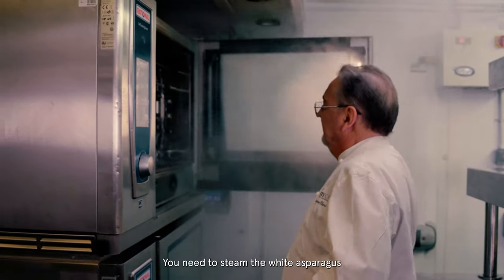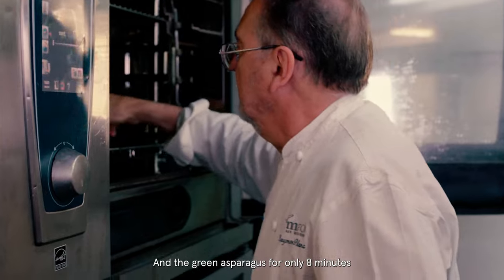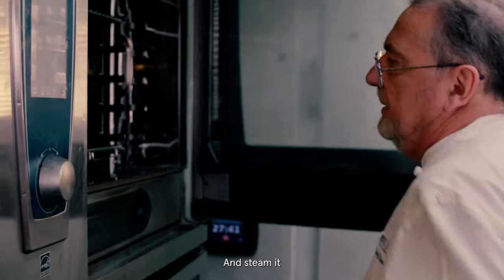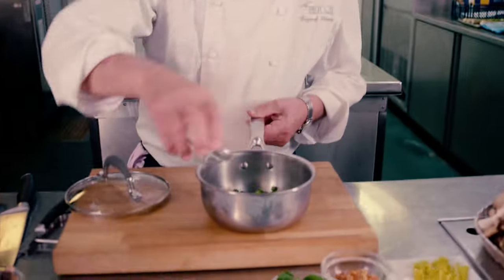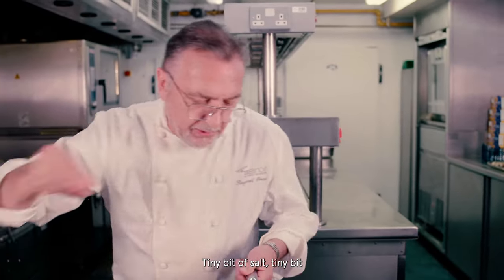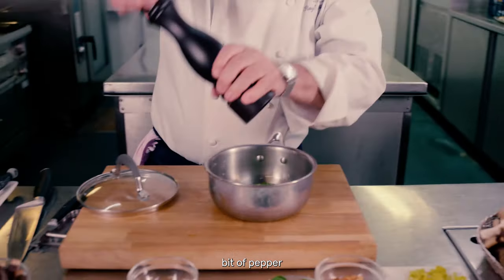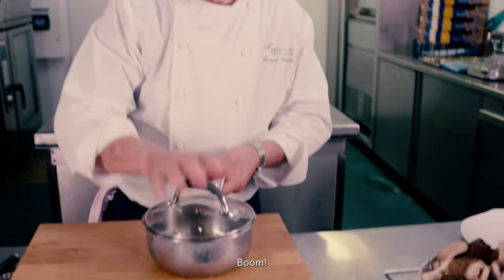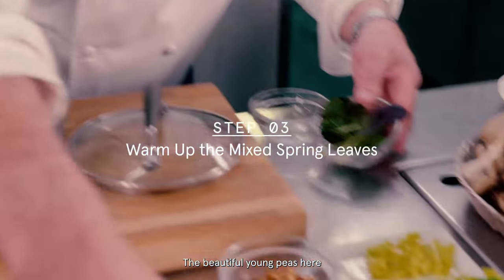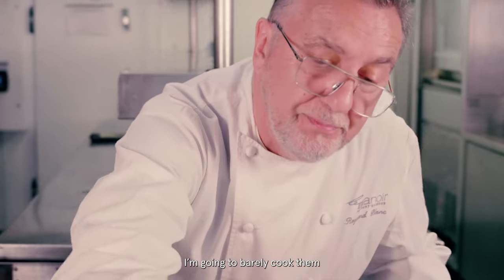You need to steam the white asparagus for 30 minutes, and the green asparagus for only 8 minutes. Voilà — and steam it. Next step is to put your peas, your broad beans, a tiny bit of salt, a little bit of water. You can put a tiny bit of olive oil, a bit of pepper. Ready to be cooked. The beautiful young peas here — I'm going to just warm them up, barely cook them.